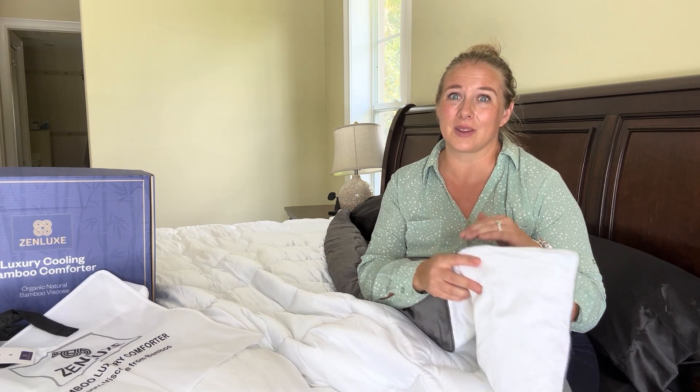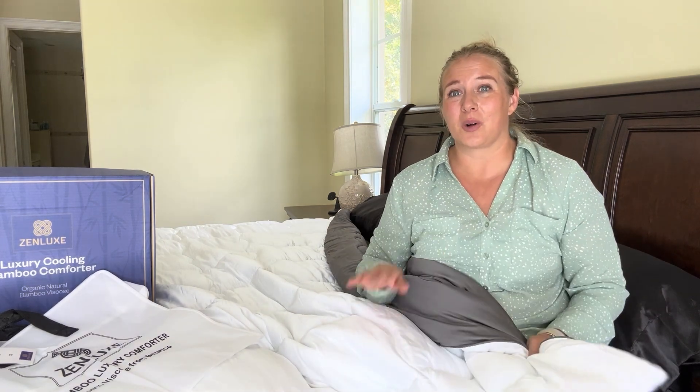The thing that I really love about this is that it is reversible. So on one side you have the white color, on the other side you have the gray color. They have a variety of different sizes and also colors, so you're sure to find one that is perfect for you.